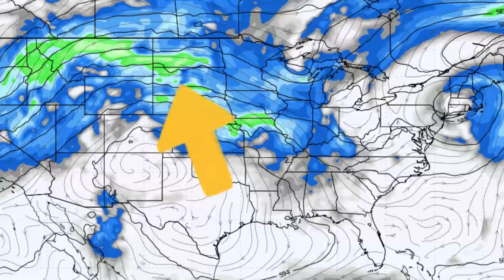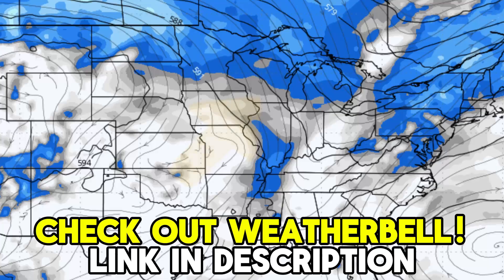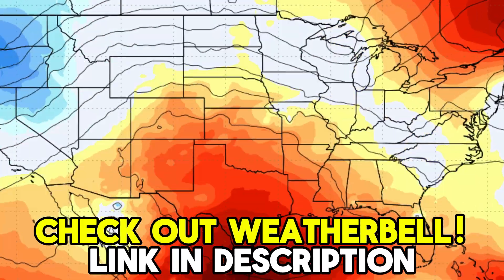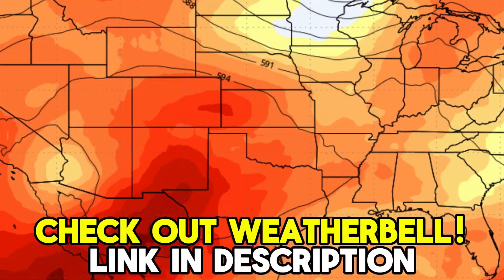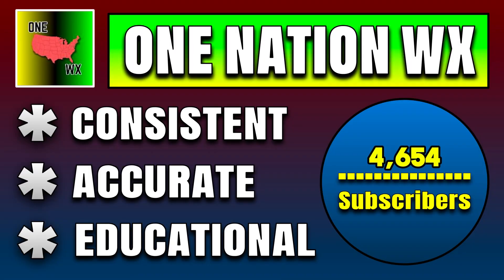These awesome weather model maps give you a great idea of where the severe weather is going to go next week ahead of this jet stream. Make sure you're checking out the Weather Bell Trial link in the description for free access to maps just like these that I use in my videos, giving you a look at where different weather features are going to be. If you're new to the channel, make sure you're considering hitting that subscribe button after this video if you want more consistent, accurate, and educational updates in the future.